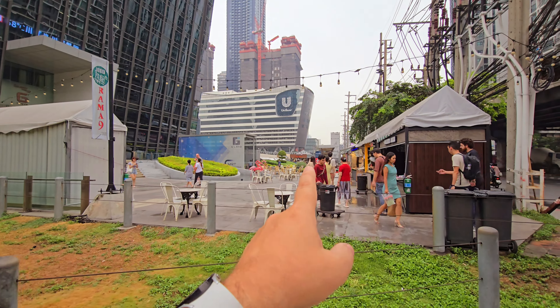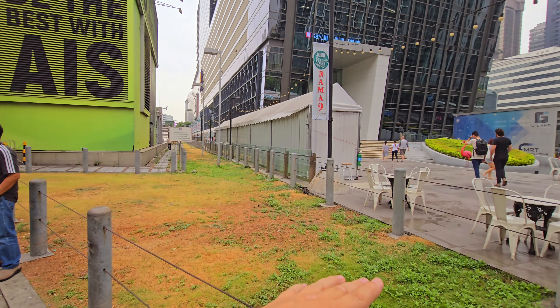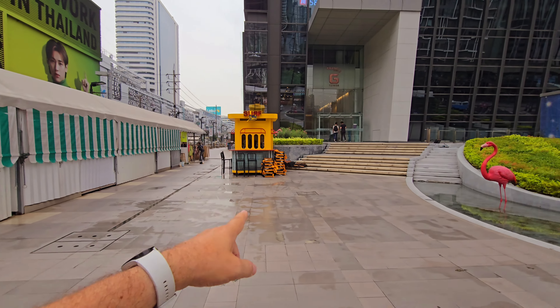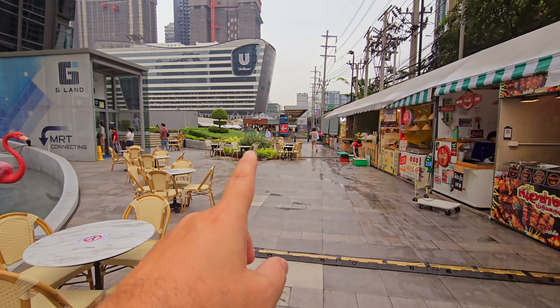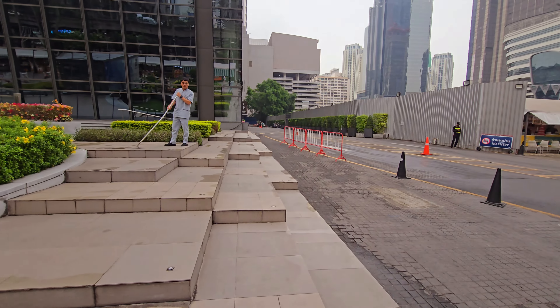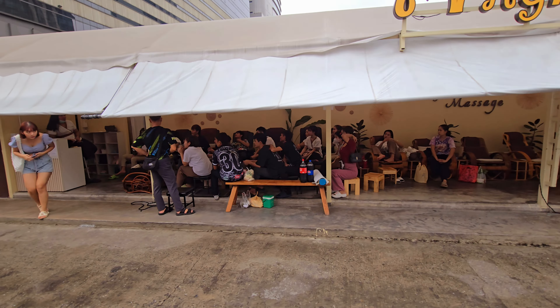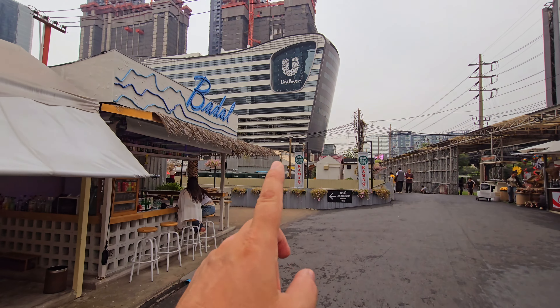Over there is the entry to the Jodd Fairs night market, but you can also go through the MRT station underground and come up over there. Here's a little plaza — these shops open later, but this plaza is about to open. Here is the entry to the market. You can see they are cleaning up the wet floors, so be careful, it's always slippery. It starts here outside with some restaurants and massage parlors.